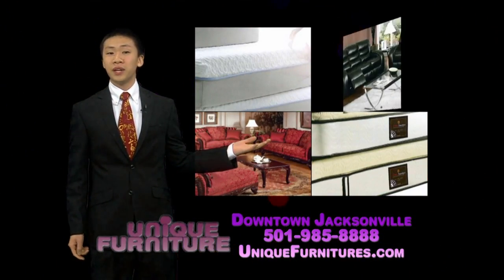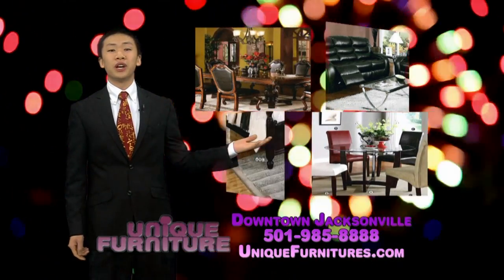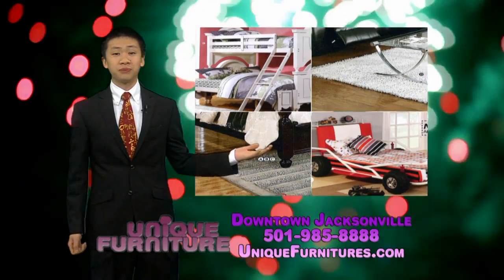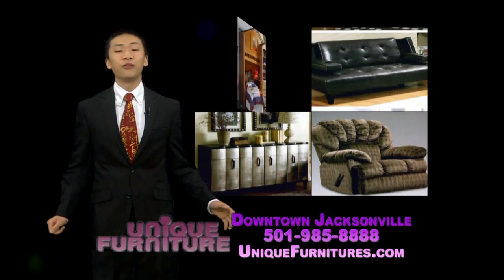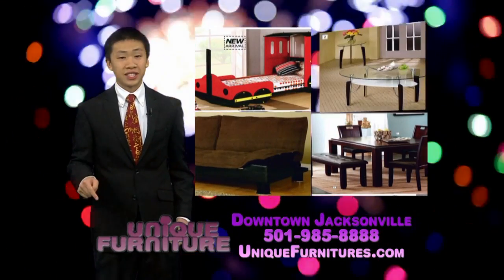Mattresses, including memory foam, living room, dining room, rugs, and even kids' furniture — all up to 60% off. Get approved for up to $4,000 with no credit check. And don't forget, buy it today and have it delivered today, only at Unique Furniture in downtown Jacksonville.